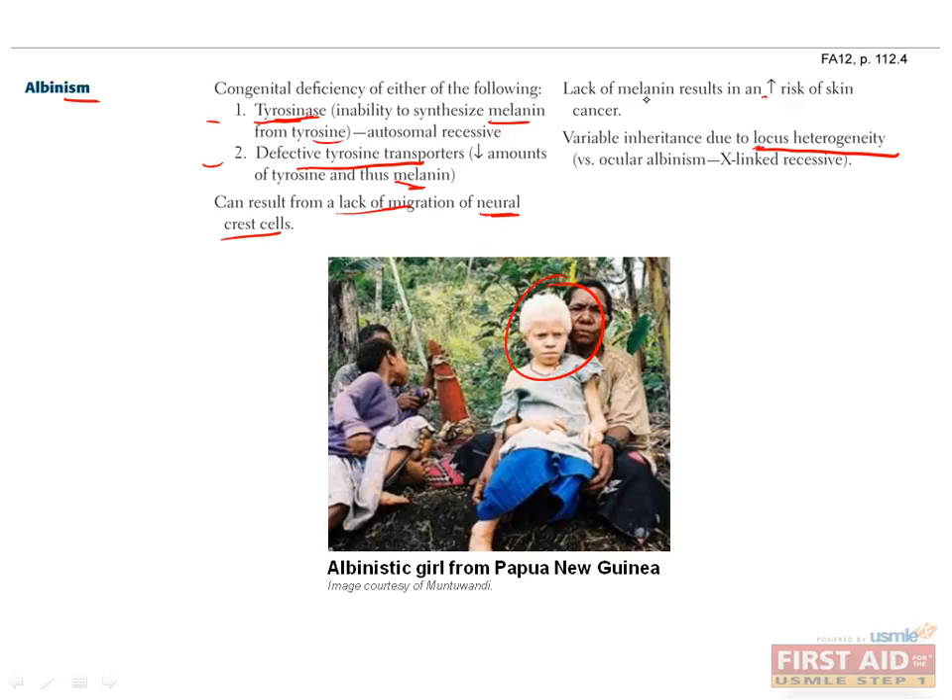Regardless of the cause, a lack of melanin can cause an increased risk of skin cancer. A similar disease that does not exhibit locus heterogeneity is ocular albinism, in which only the eyes lack pigment, and this is X-linked recessive.